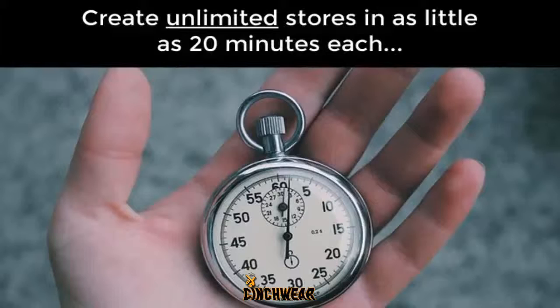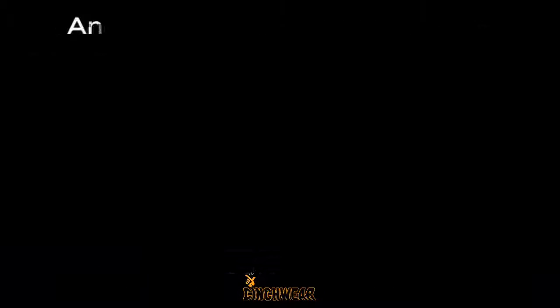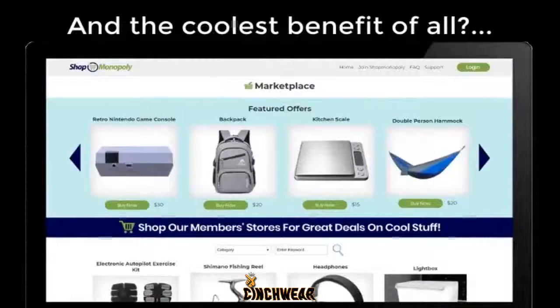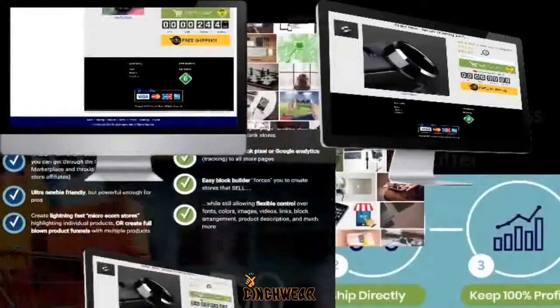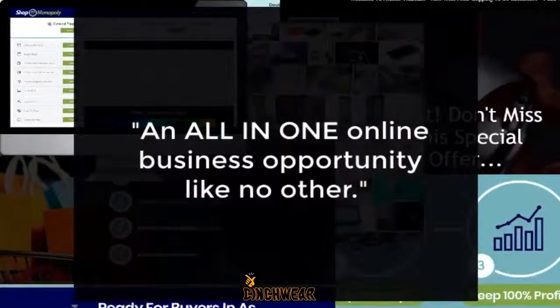There really is no comparison. We also host your sites for free on our dedicated servers, another huge value. And maybe the coolest benefit of all, Shop Monopoly has a built-in marketplace where we automatically list your offers for sale. So visitors from around the world visit our marketplace where they can buy directly from you with zero fees taken by us. Unlimited free traffic, zero fees, and 100% profits. This is simply an incredible e-com selling system, software platform, and free traffic marketplace — an all-in-one online business opportunity like no other.